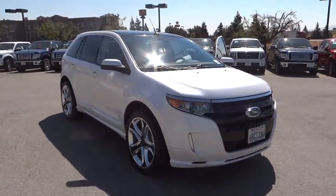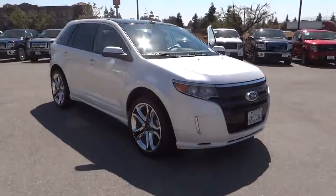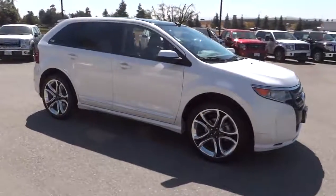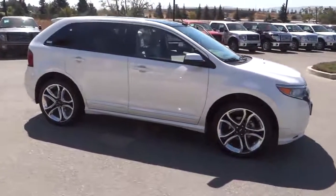2011 Edge. Thrills with more power and MPG. Either way, you're in for an exhilarating experience with Ford Edge, and it's priced below $35,000.